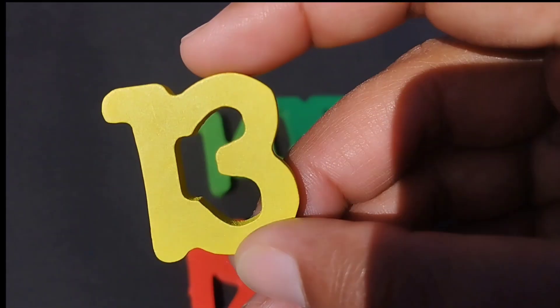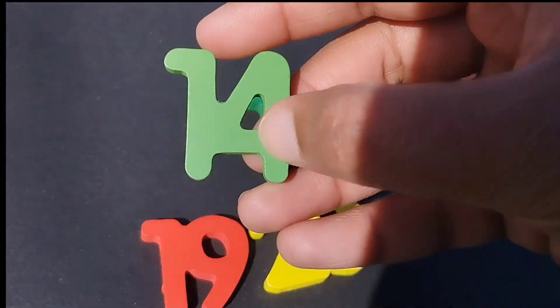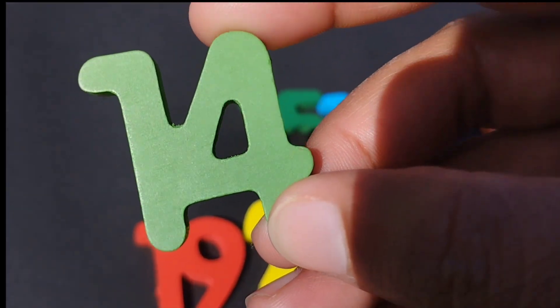The next number is thirteen. The next number is number fourteen.